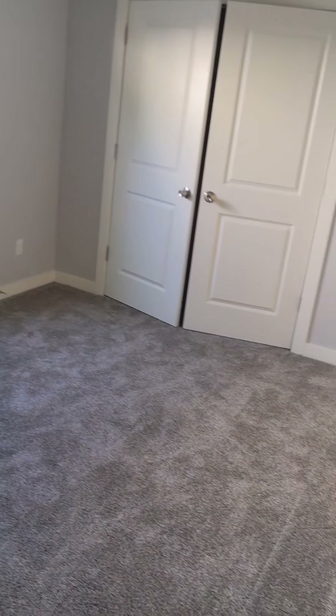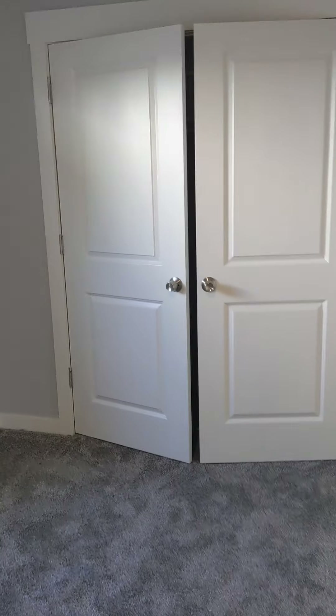And bedroom three — very nice closet as well, probably one of the bigger rooms. They're all pretty good size.